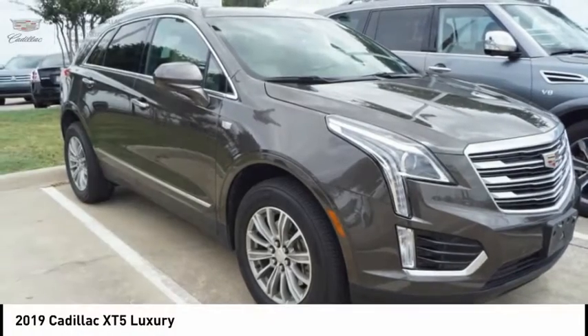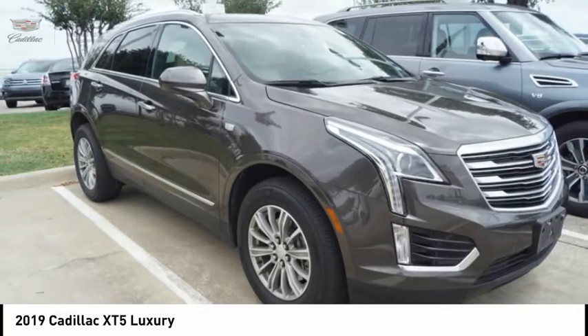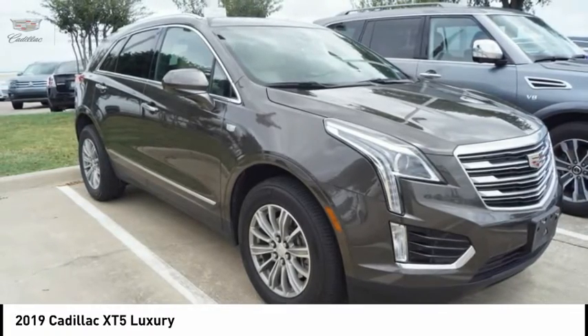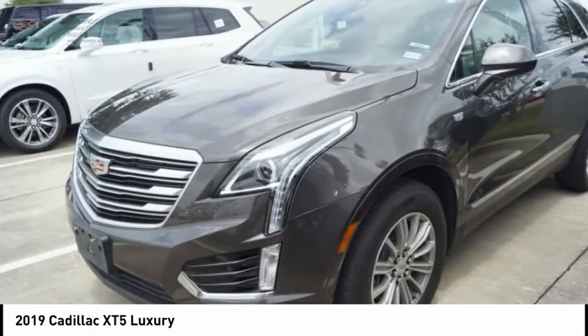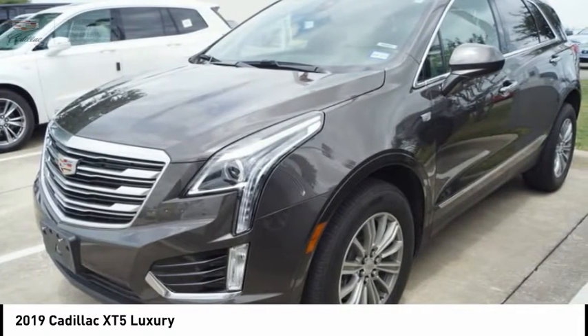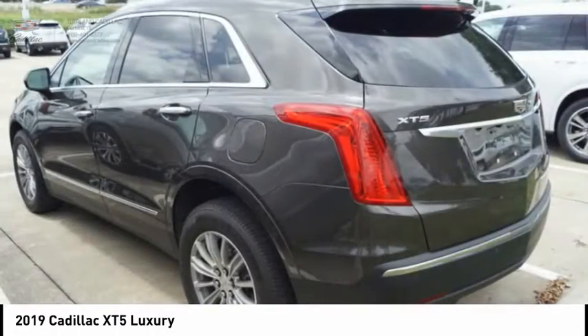Great choice today with the 2019 Cadillac XT5. The Cadillac XT5 was crafted to adapt to your needs while expressing your distinctive sense of style. Visually striking and intelligently designed, this crossover outsmarts any task with progressive technology and an accommodating interior.